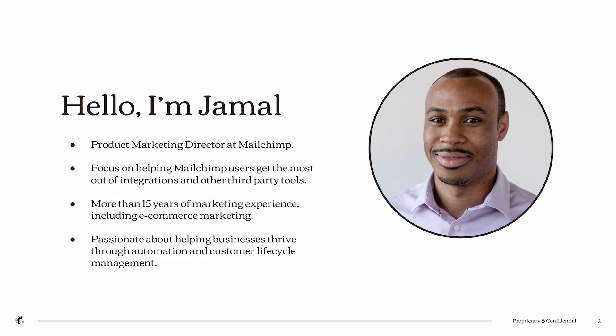My name is Jamal Miller. I'm a director of product marketing here at MailChimp. My focus specifically is around helping MailChimp users to get more out of the MailChimp platform through the use of integrations and other third-party tools. I have about 15 years of marketing experience, including some eCommerce marketing experience — I spent some time as a sales and marketing category lead at Amazon. My passion really lies in helping businesses thrive through automation and understanding the customer lifecycle and how driving micro-conversions can ultimately lead to higher sales volume and more revenue.